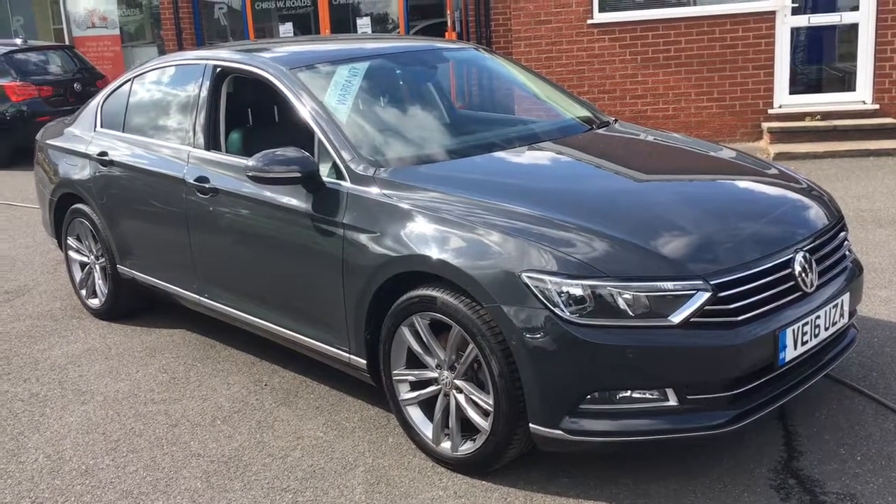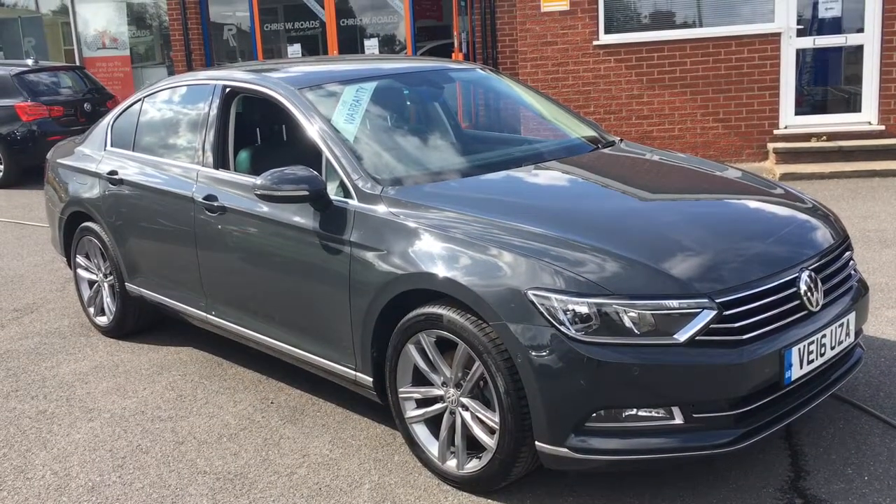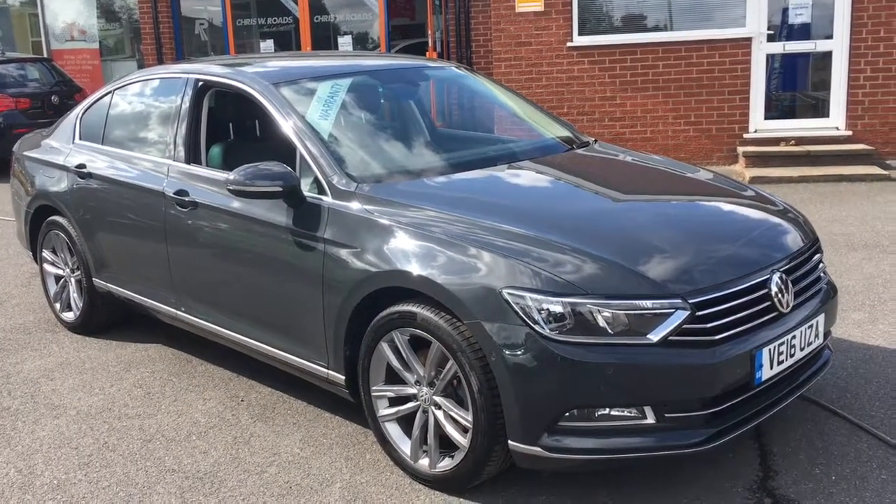Hello, this is Rob from Chris W.E. Roads. Here we have a VW Passat which looks really smart in grey. It's got some great features on the interior to get on to later on in the video, so let's just start with a quick walk around.